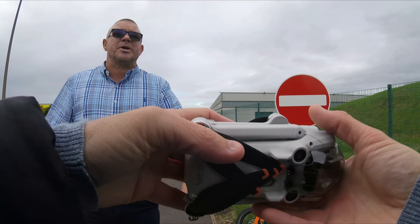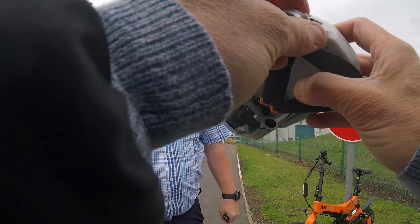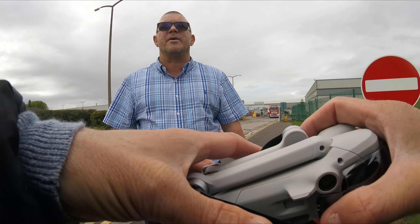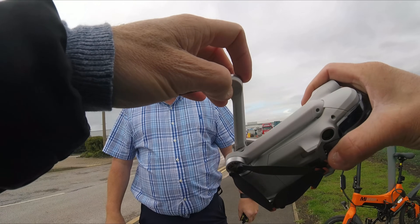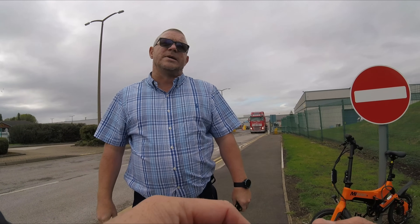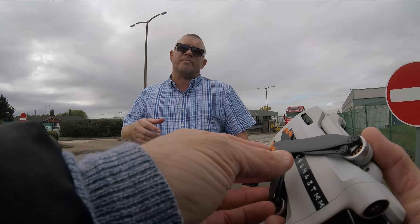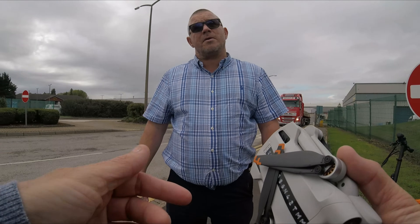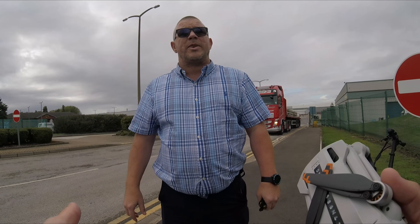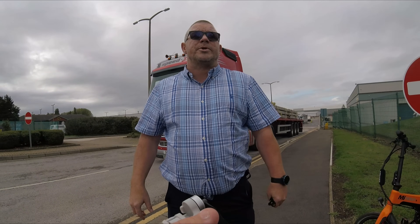They've contacted the police and the police are on the way. They'd appreciate it if I'd hang around. I say I know I don't need to. They ask my name. I ask why they'd waste police time after I just showed them the rules. They say they made the decision to call the police. I say it's a bad decision and ask who made it.